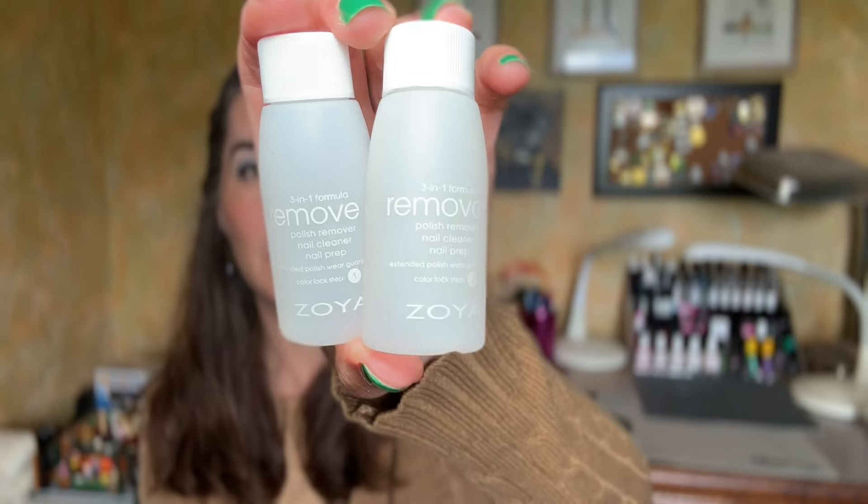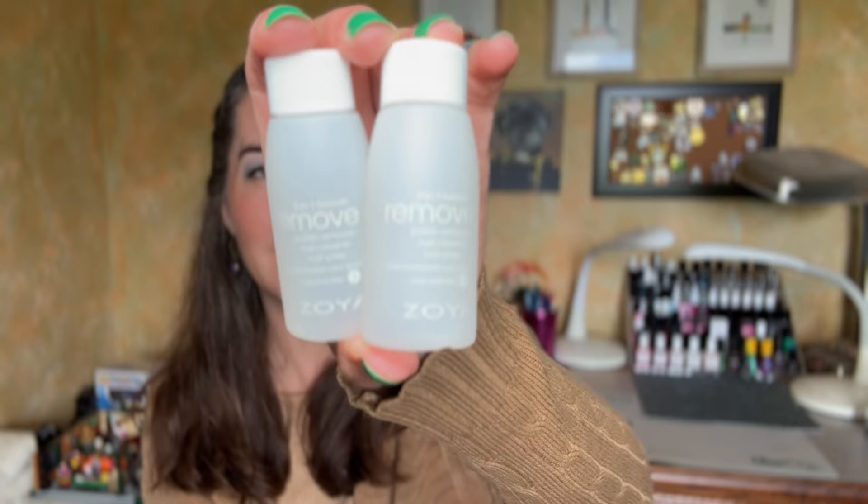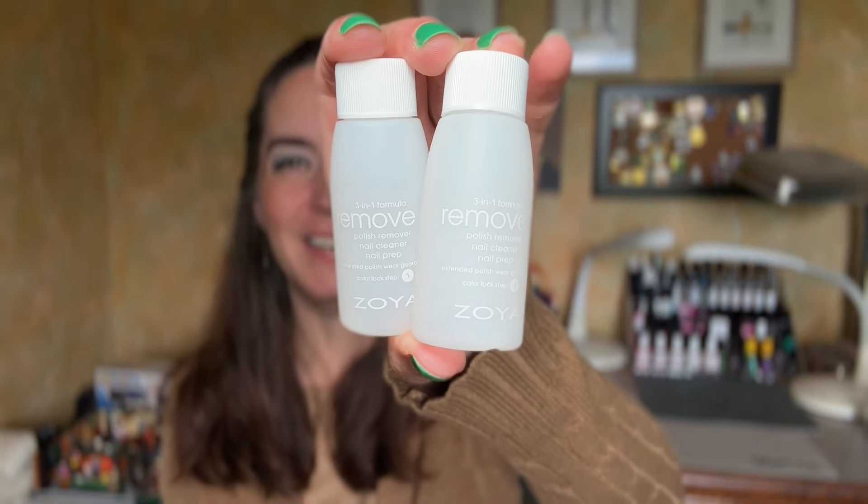We're going to start with the nail products. I have two of these Zoya Remove Plus one-ounce bottles. These have come in like the jelly cure kits that they send — occasionally they'll send those as PR. I love Zoya Remove Plus. It is the only nail polish remover that I use. It is the greatest, but I wanted to get these out of the way because I just have a big flip pump that I dump them into.